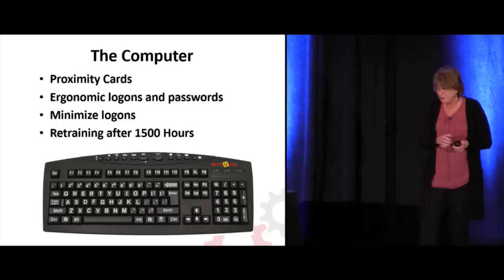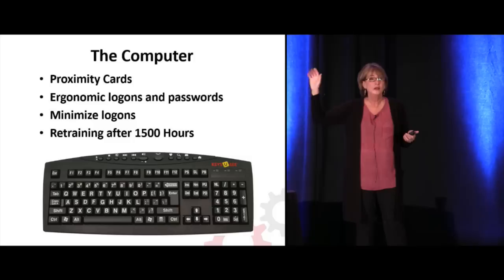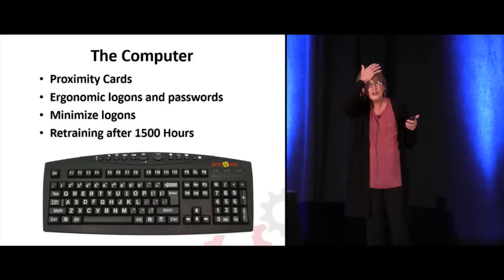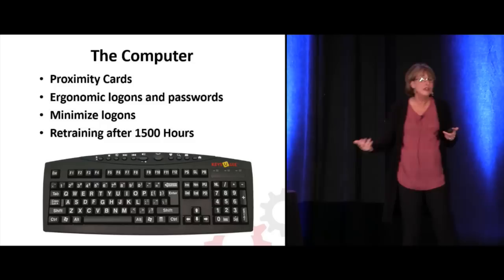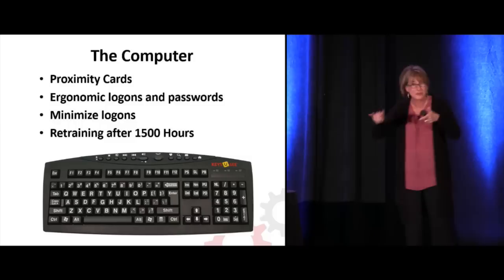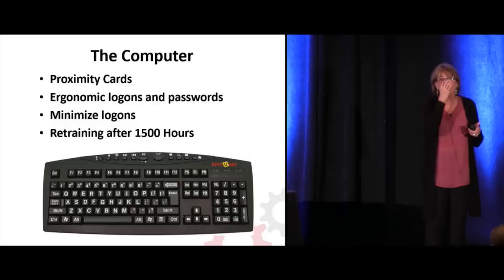A couple other IT things: proximity cards — just show your card to the little red light and you're on. We need to get rid of these logons. They're changing passwords every year and it's impossible to remember. Proximity cards, or eventually biometric ID — look at my retina and let me on. I'm tired of all this typing at three in the morning.